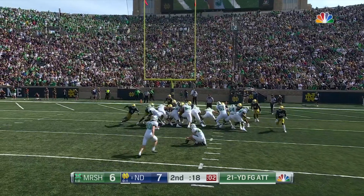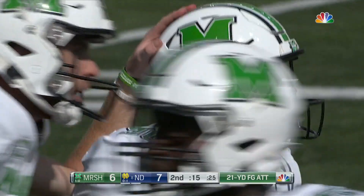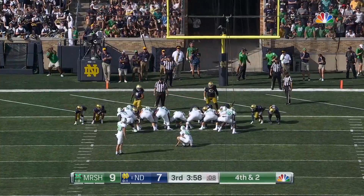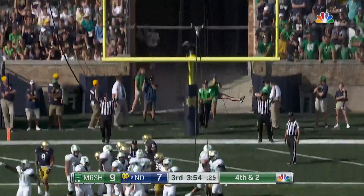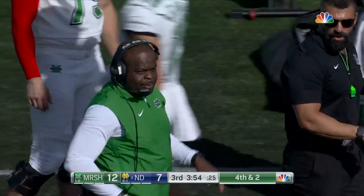Vierhoff had missed an extra point earlier, but this is not much different and he gets back on track, right down the middle — a two-point Marshall lead with 15 seconds remaining in the first half. It's nine-seven because of that missed extra point. He got back on track with a field goal late in the first half — hits another here. 12-7 Marshall.